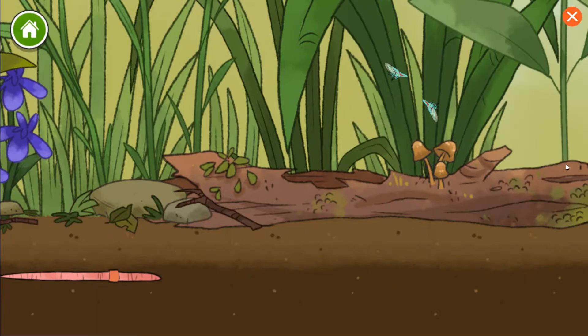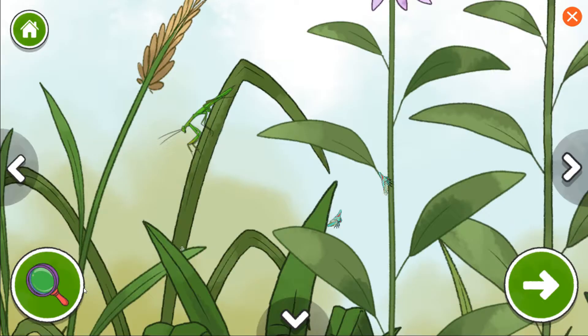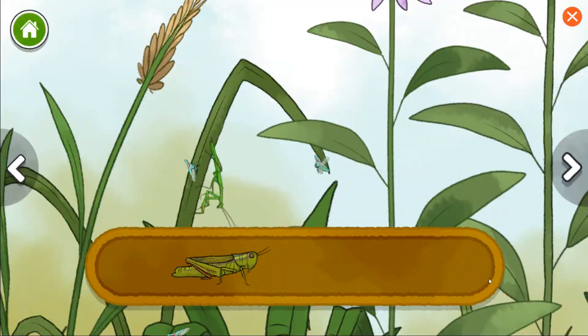This is a nymph, or a baby praying mantis. I wonder how it will change as it grows. The praying mantis folds up their front legs and can very quickly reach out to grab other insects to eat.